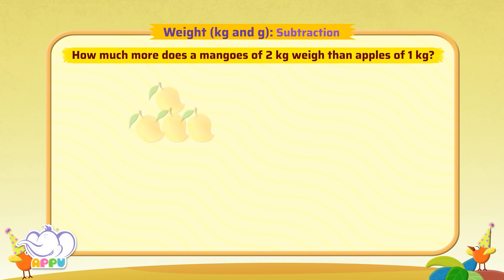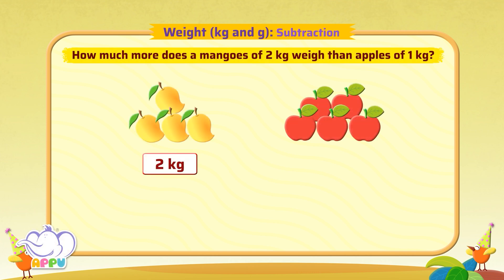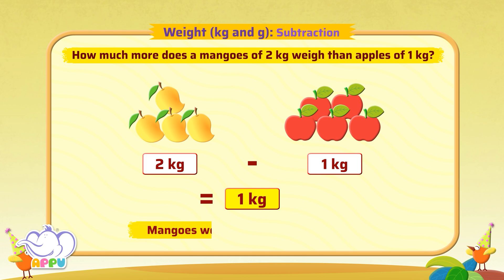How much more do mangoes of 2 kgs weigh than apples of 1 kg? To find the difference of weights between 2 kgs of mangoes and 1 kg of apples, we subtract each of their weights. 2 kgs minus 1 kg is equal to 1 kg. So 2 kgs of mangoes weigh 1 kg more than apples of 1 kg.